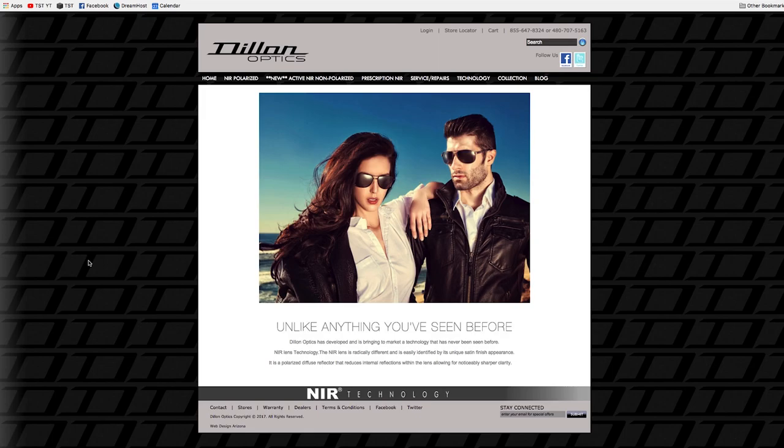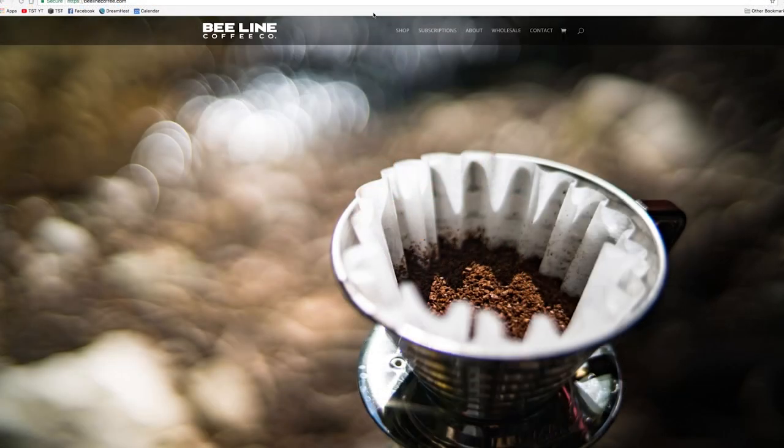And if you've had Dillon Optics in the past, if you've gotten a set, leave a comment. Let me know how you like them — we'd like to hear feedback on that kind of stuff.